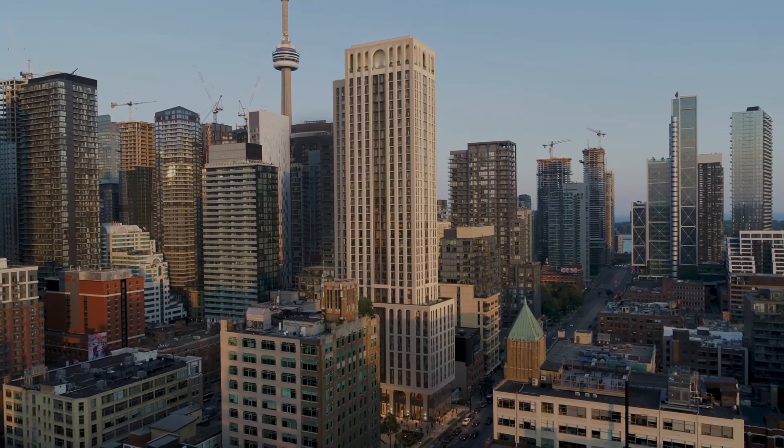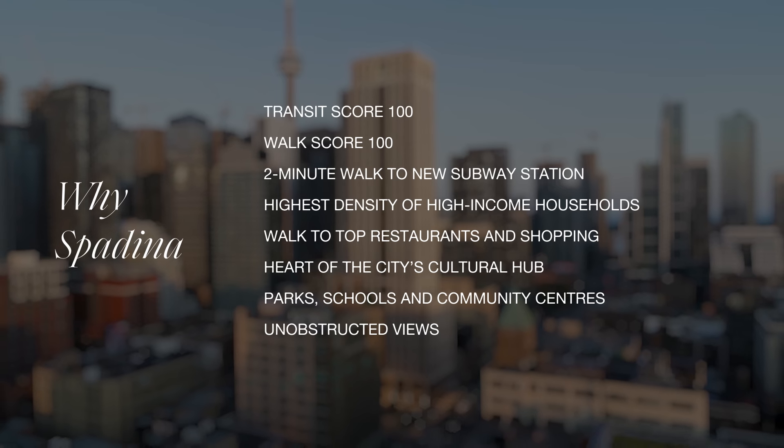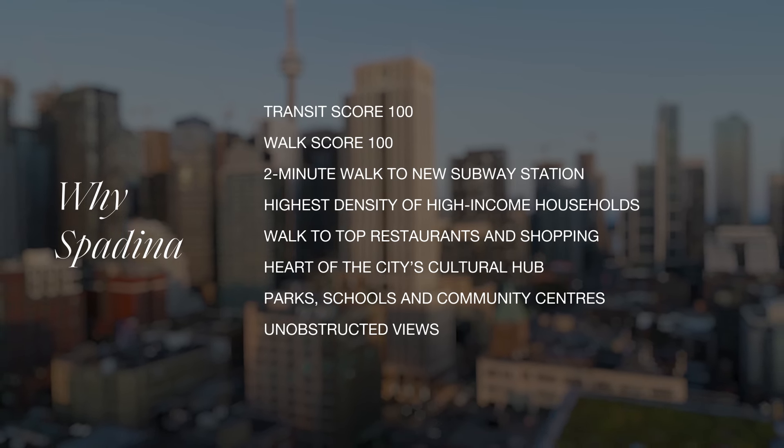With its rare combination of perfect walk and transit scores, Spadina Avenue offers a uniquely balanced location for people at all stages of life.